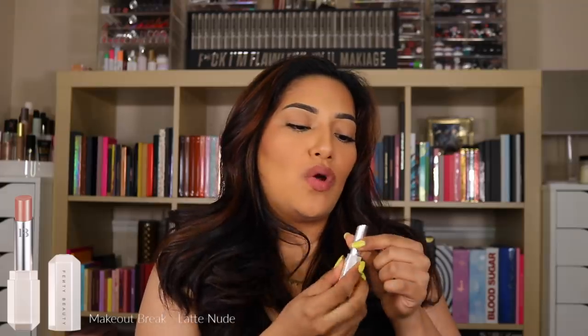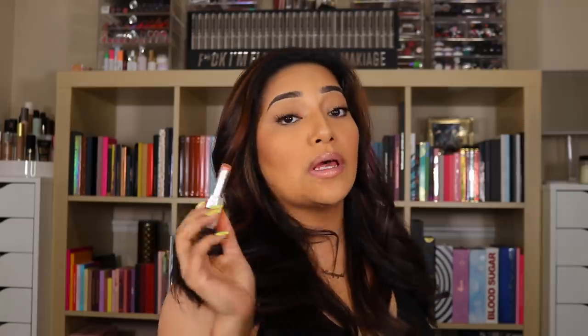This next nude is Make Out Break — this one is even prettier. It's a brown lip. I can't wait till they come up with lip liners to match. And here is Make Out Break.